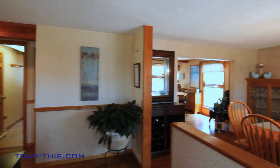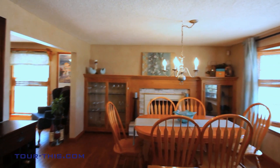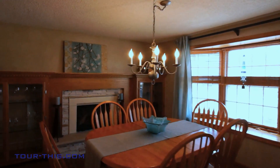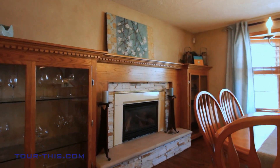Open the door to prestige and elegance in this gracious foyer leading to a spacious dining area enhanced by a beautiful custom fireplace and mantle with custom shelving units, along with the south-facing bay window that creates a cheerful play of sunlight.